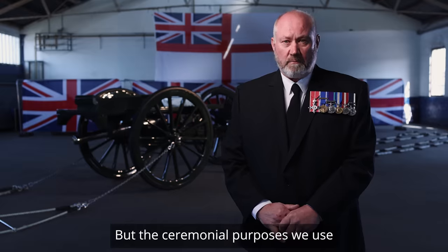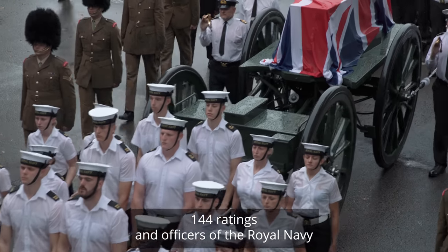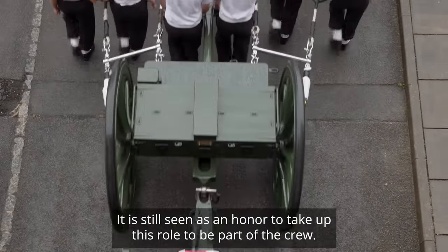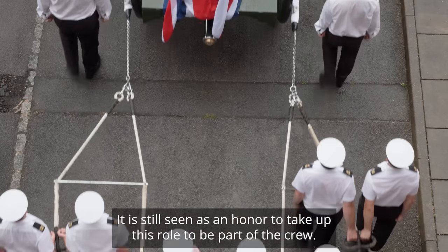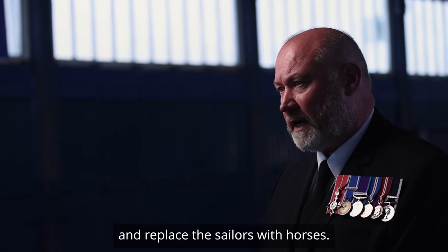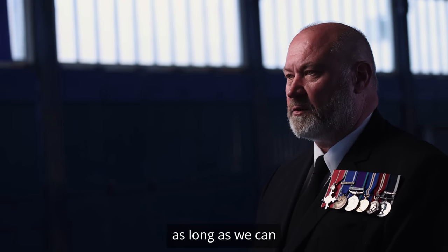But for ceremonial purposes we use 144 ratings and officers of the Royal Navy. To keep the traditions and the customs of the Royal Navy it is still seen as an honour to take up this role and to be part of the crew. It would be very easy to give that duty back to the army and replace the sailors with horses, but it's a tradition that we wish to keep as long as we can.